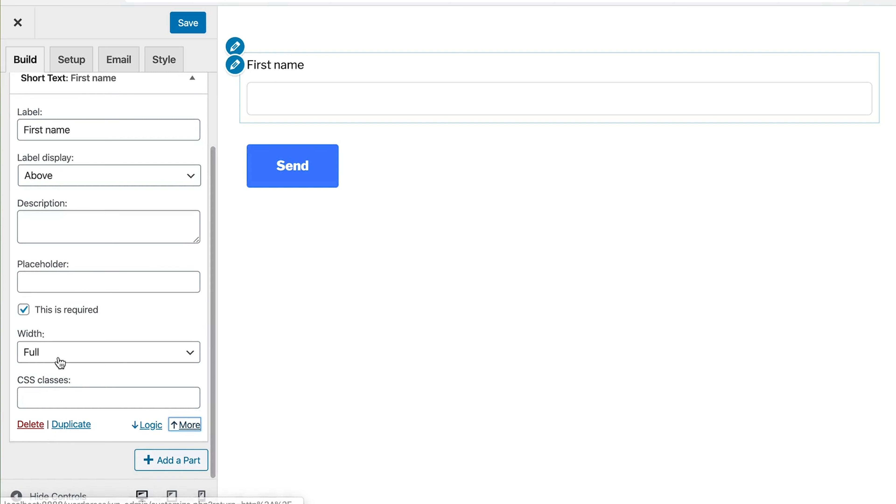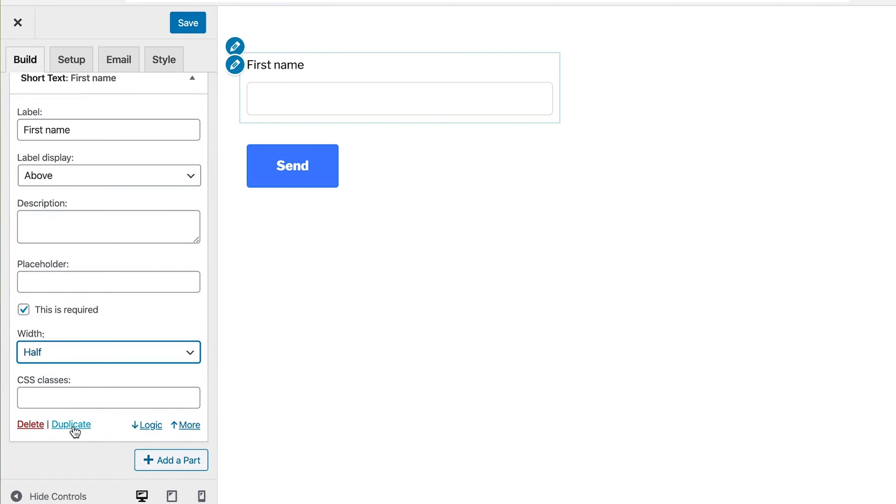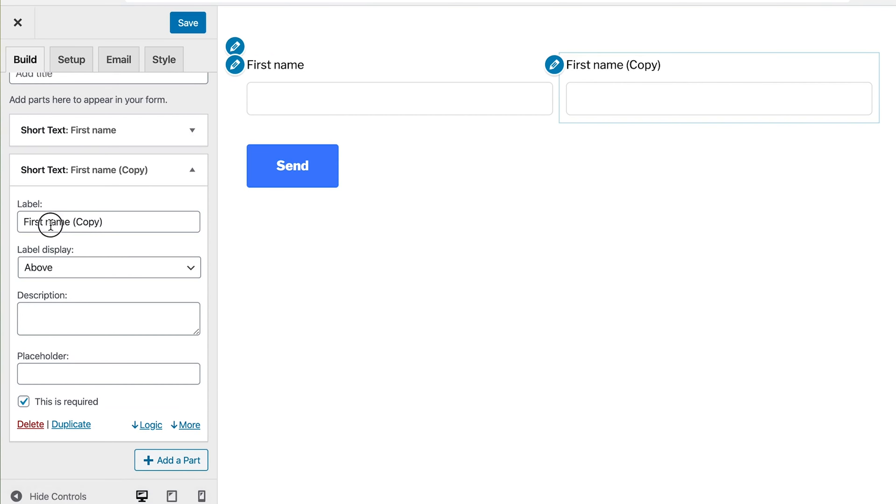You can even collect signed contracts and set up conditional logic. All you have to do is click the field to add it to your form and watch it come together in the live preview.